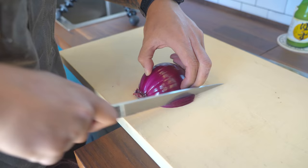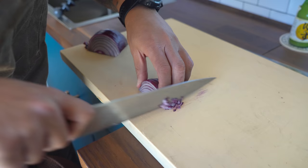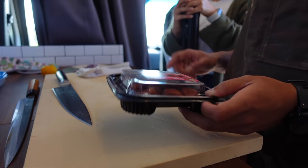Red onion — some finely diced onion. And we have here umeboshi, which is a pickled plum. It's very sour and really tasty, kind of floral. There's always a seed in the center so I'm gonna take that out.